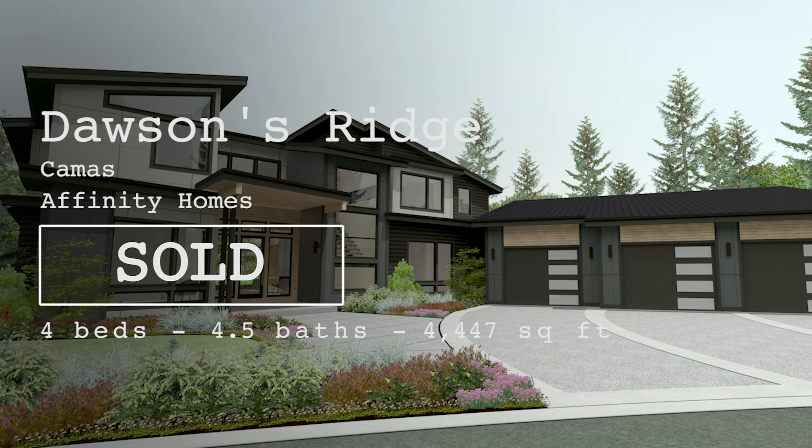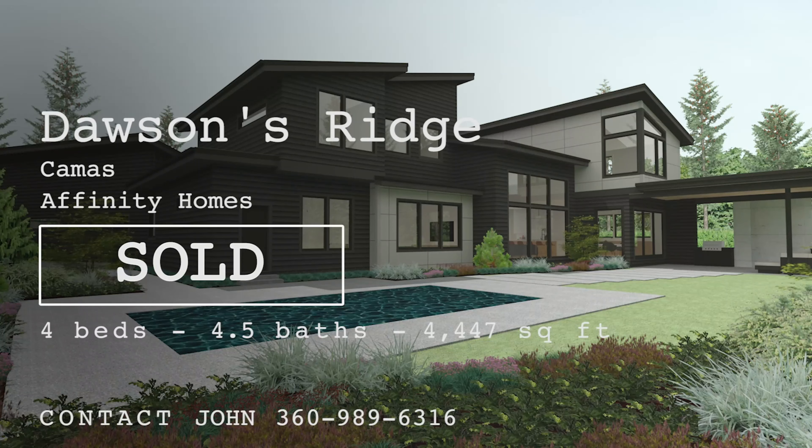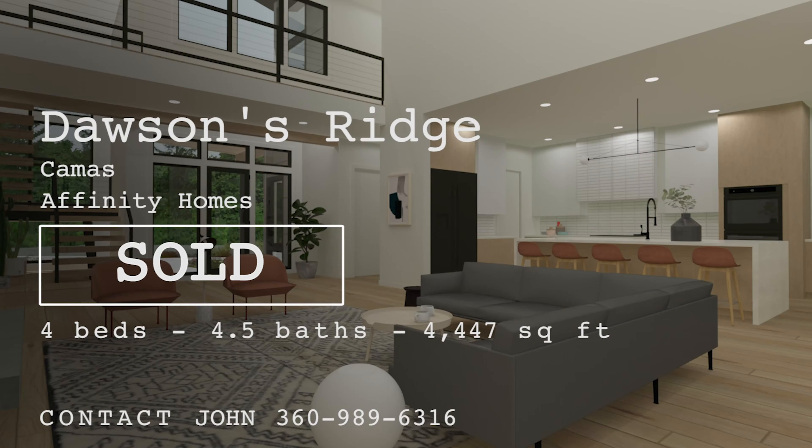This year we worked with an amazing family that was so generous to allow us to show their home in the tour. It's in the gated community of Dawson's Ridge, sits on a greenbelt lot, it's just over 4,400 square feet, and has some really neat features — especially in the indoor-outdoor living portion of the house. It also has a gym, a media room, very mid-century modern interiors. Our clients worked with an interior designer and there's just a lot of wow factor on this home, so we're really excited to show it.